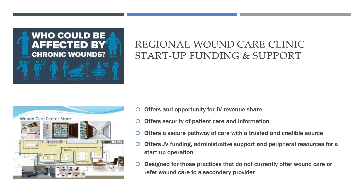We also fund regional wound care clinic startup centers for funding and support. We offer JV ventures, patient care information, a pathway and design for those practices that are interested in developing a wound care center.